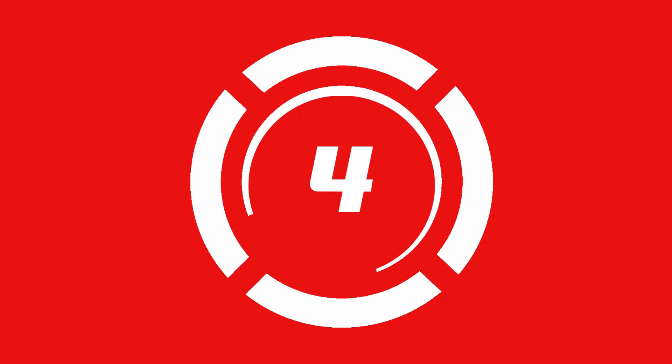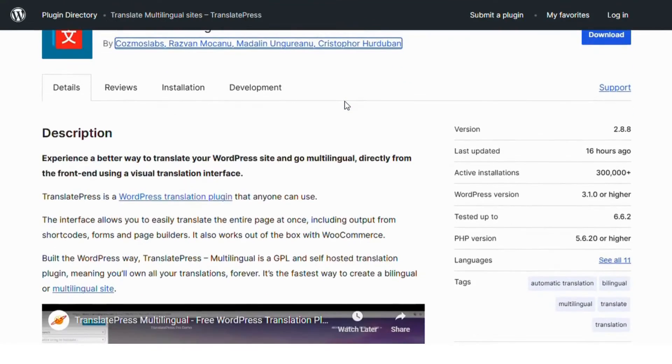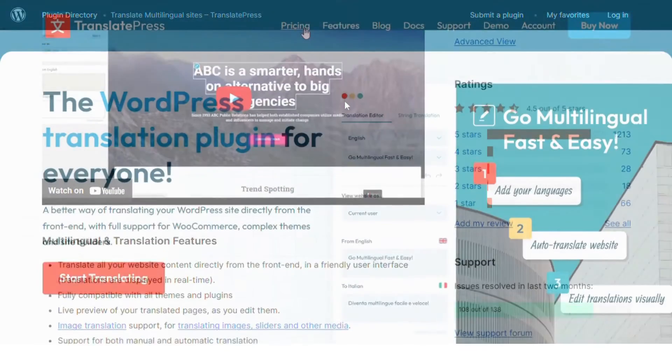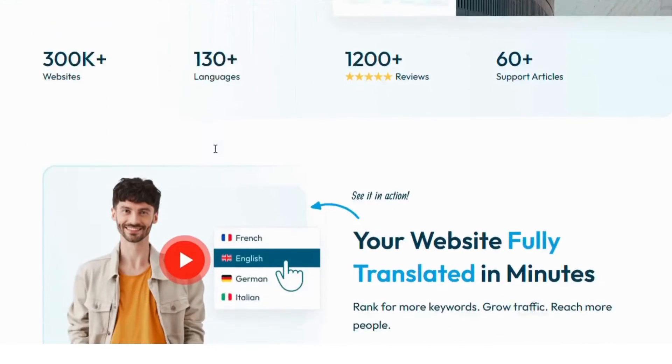Number four: TranslatePress. TranslatePress is a front-end translation plugin that allows you to translate your site's content directly from the live view. With support for automatic and manual translations, you can translate posts, pages, and plugins with ease.